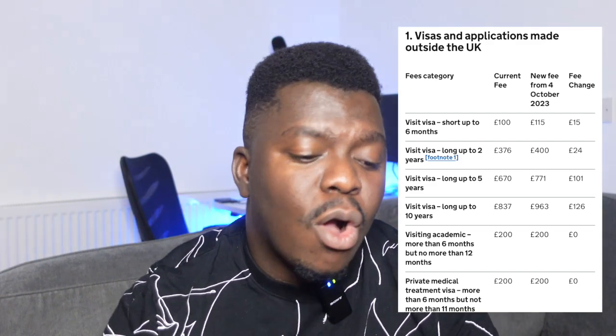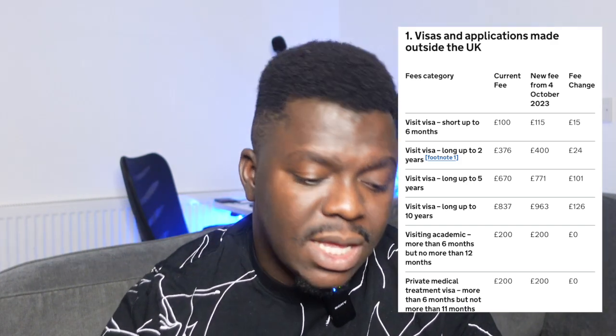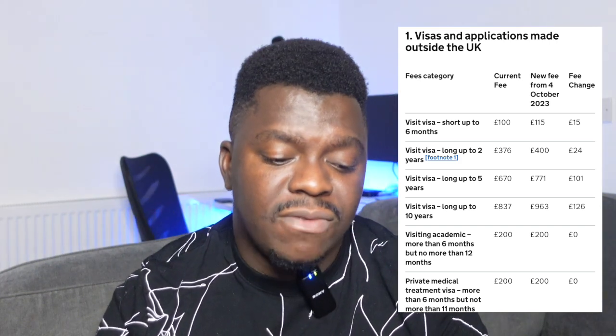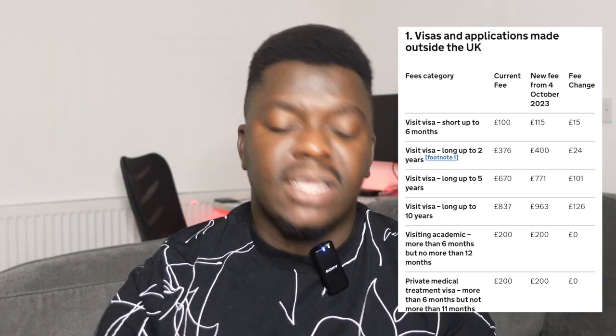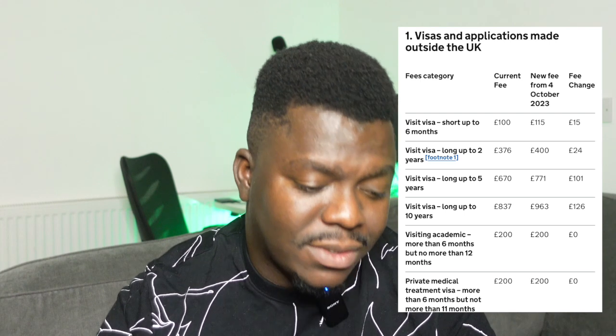Looking at the changes on screen: for a visiting visa for up to six months, it's currently still £100, but from 4th of October 2023 you're now required to pay £115. If you're applying for a longer stay — the two-year visa — it was initially £376, but from October 4th 2023 you're now required to pay £400.